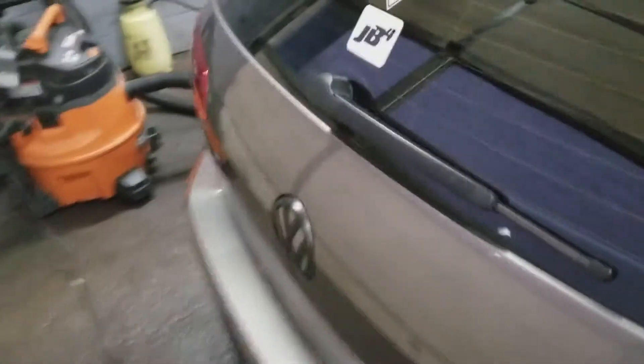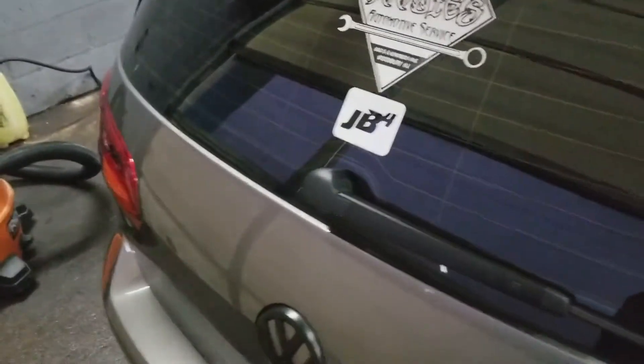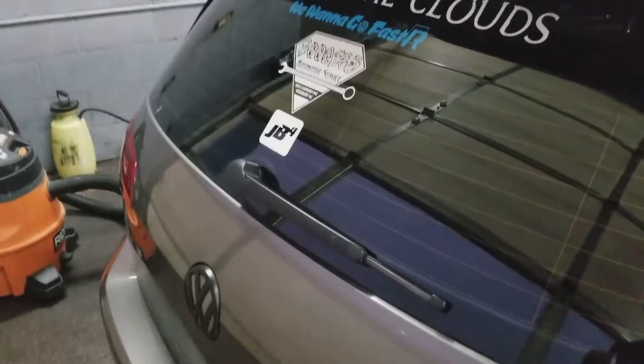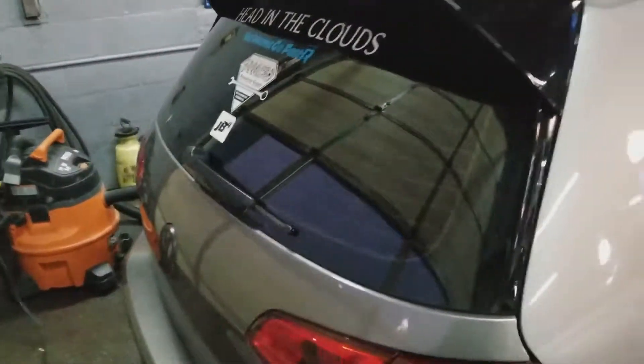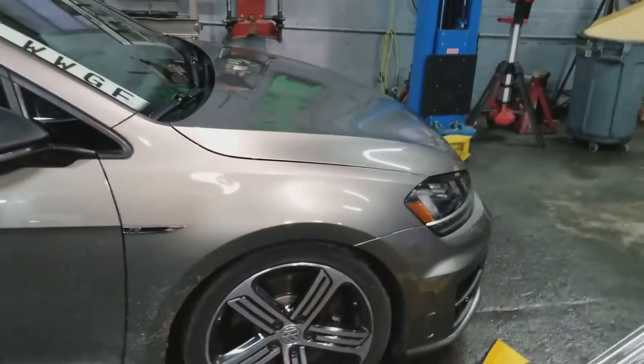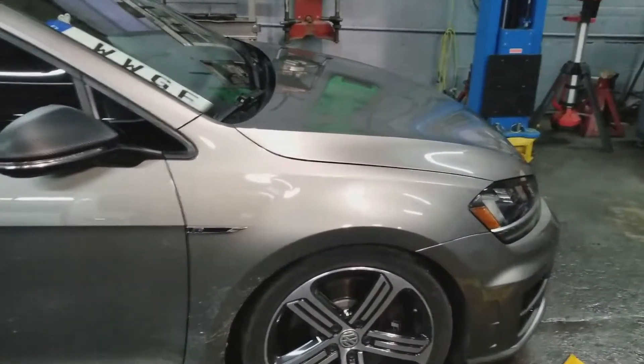So what we're doing today is cleaning the dub up, fixing some minor issues, and then we're going to tackle the wiper delete — probably tomorrow. I'll bring it with me and try to bang that out real quick; shouldn't take too long. I'll do an install video, so expect a wiper delete install this week.